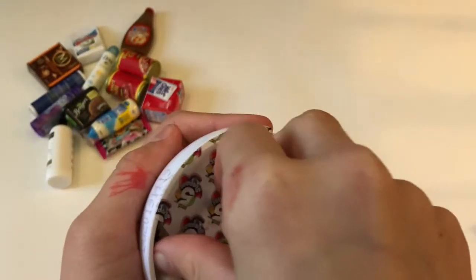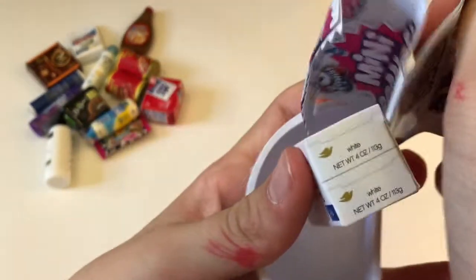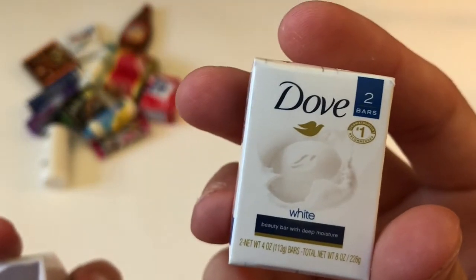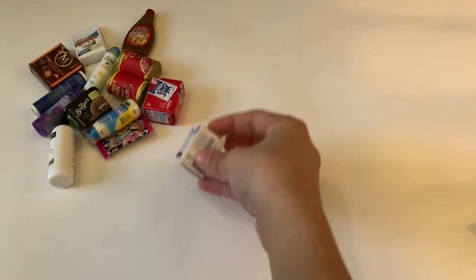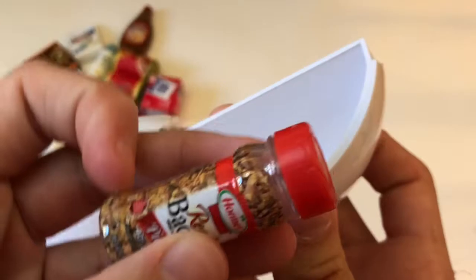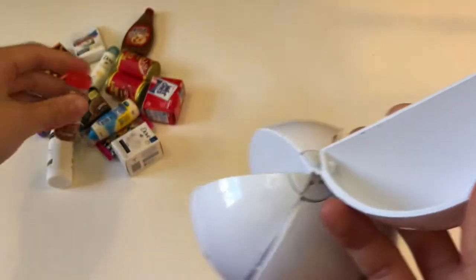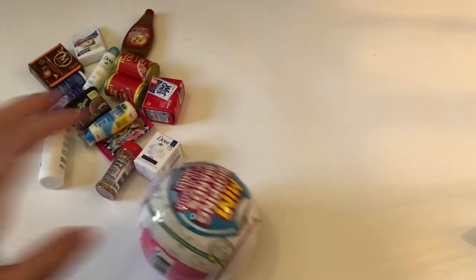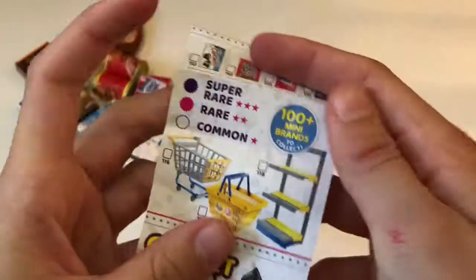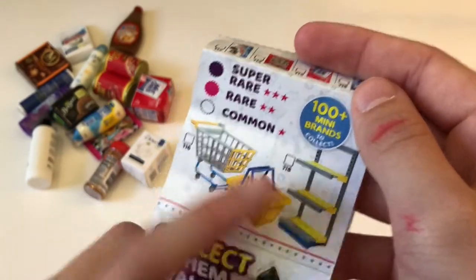It's Dove White Beauty Bar with Deep Moisture Soap. What is this — Hormel Real Bacon Bits! Oh, two more. Also I forgot to say: if we're lucky, we could get either a shopping cart, a basket, or a shelf!